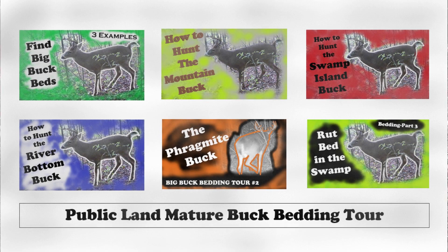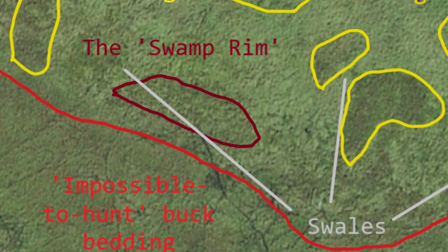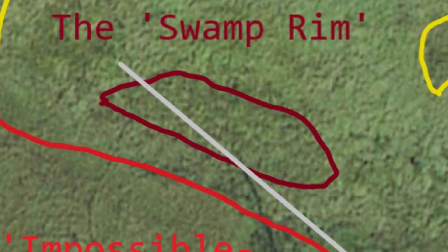I'm going to take you into this spot and walk you through it. In the past I've probably shown you five examples of mature public land buck beds — almost every one of them was a very specific, dominant bed. In this case it's more of an area, but it's very linear because this rim is like a thread of ribbon through the swamp. It's not very long, which usually means you know where the buck is — but getting him to come out, that's a whole other ball game.